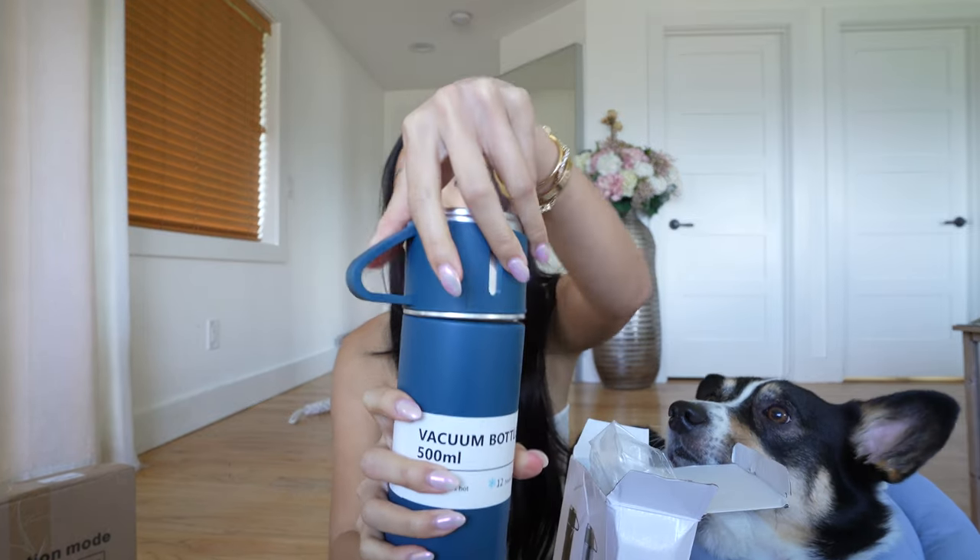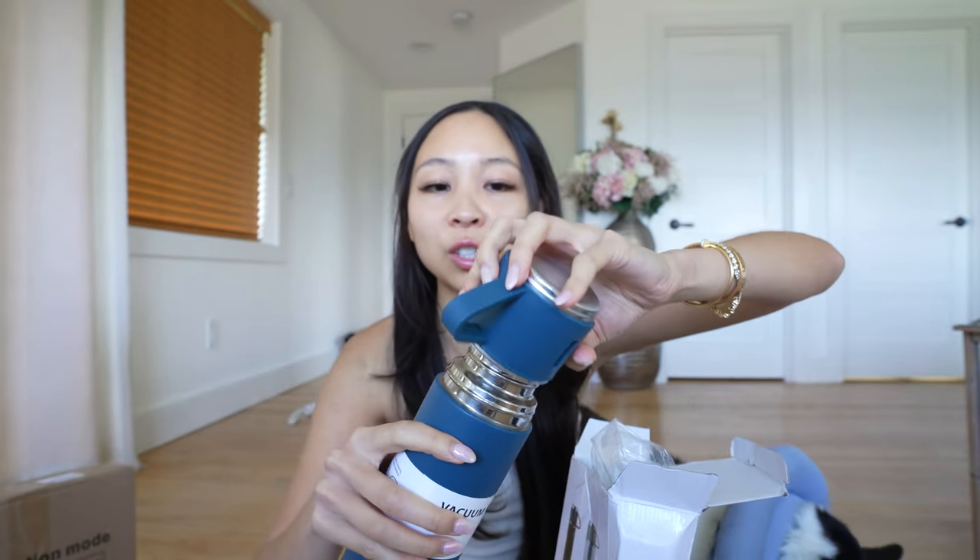Oopsie, vacuum bottle, guys. This looks so nice. It's a little tiny cup too. I need this — I'm going to use this right after this because I need a new water bottle. I know that you can use this for soups and hot tea and stuff. Perfect. I need a new water bottle, so I will be using this.